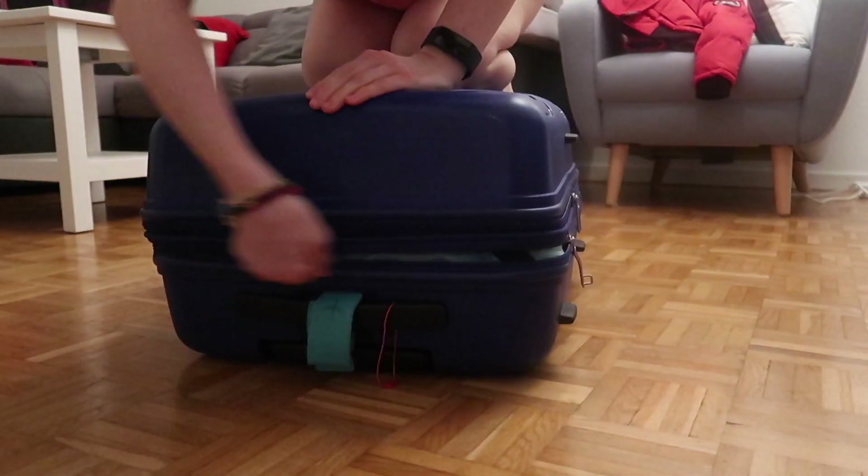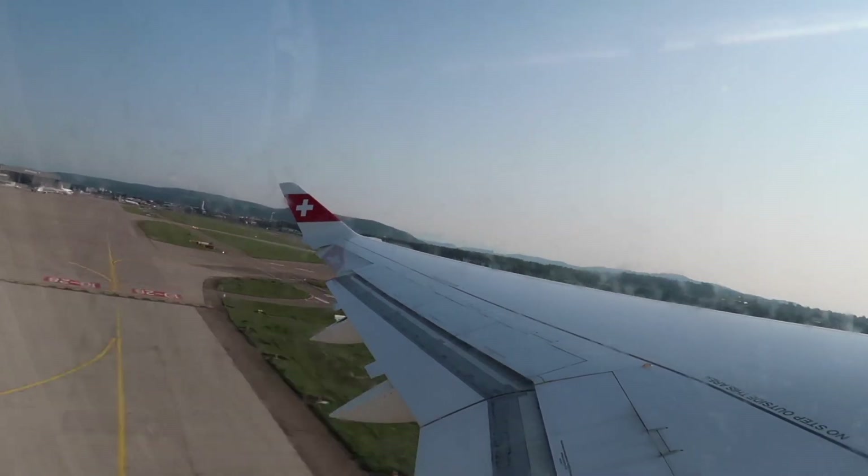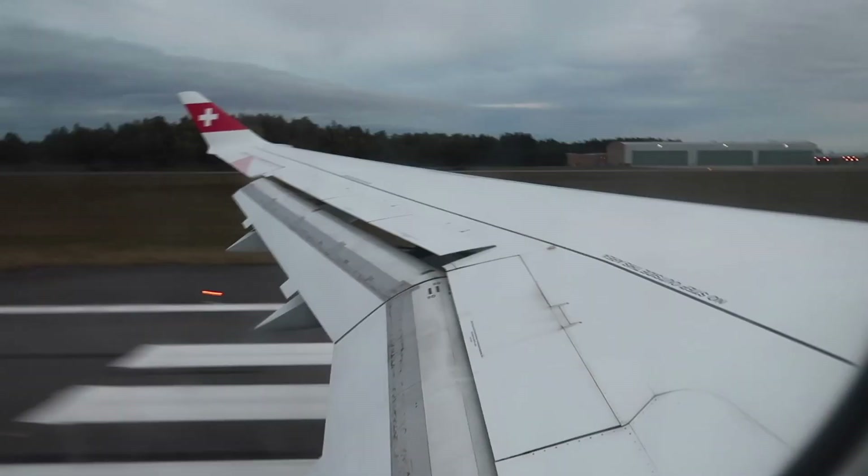Hello everyone and welcome back to my channel! Oslo is the capital of Norway. It is one of the most popular cities in Norway and it's both a county and a municipality.